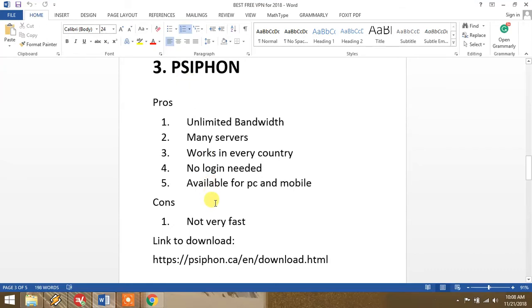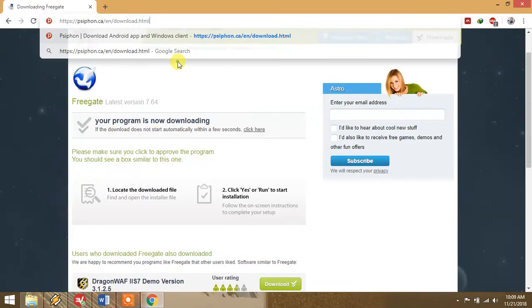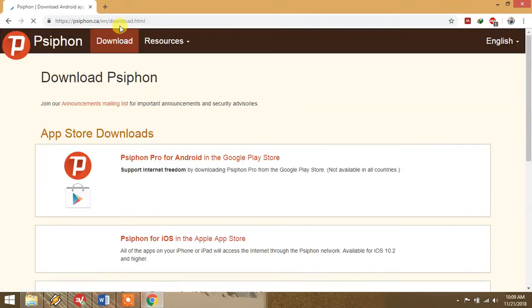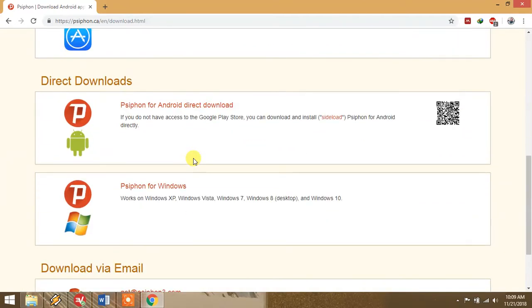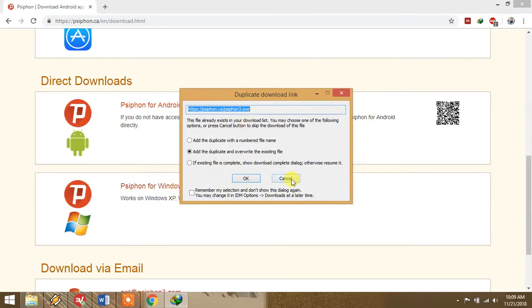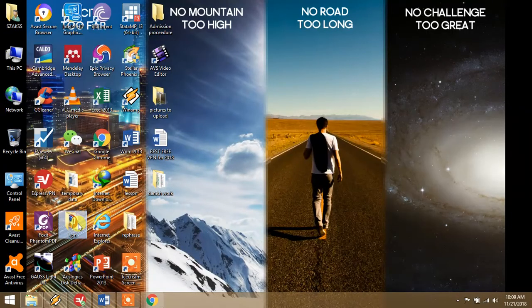I highly recommend this VPN. Even if you have a bit of trouble with other VPNs, you can use this one. This VPN is working everywhere. Copy the link I provide and open the website. This is the website of Psiphon, providing different software for Mac, mobile, Android, and Windows. Here is Psiphon for Windows — you can download it from here.